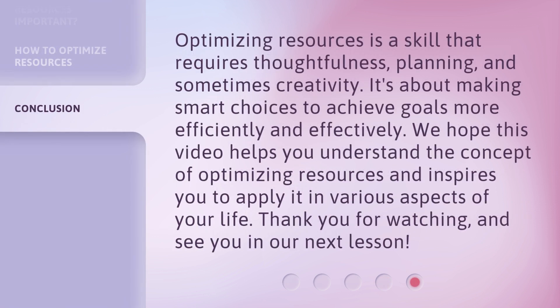Optimizing resources is a skill that requires thoughtfulness, planning, and sometimes creativity. It's about making smart choices to achieve goals more efficiently and effectively. We hope this video helps you understand the concept of optimizing resources and inspires you to apply it in various aspects of your life. Thank you for watching, and see you in our next lesson.